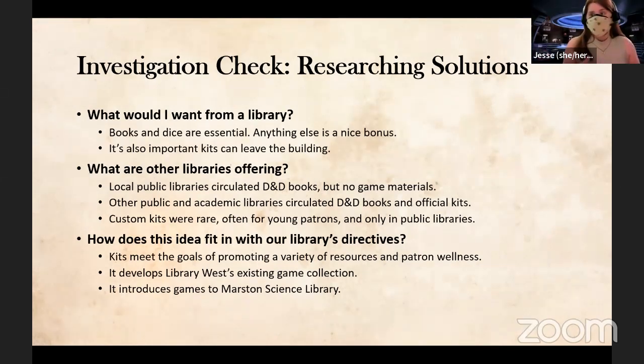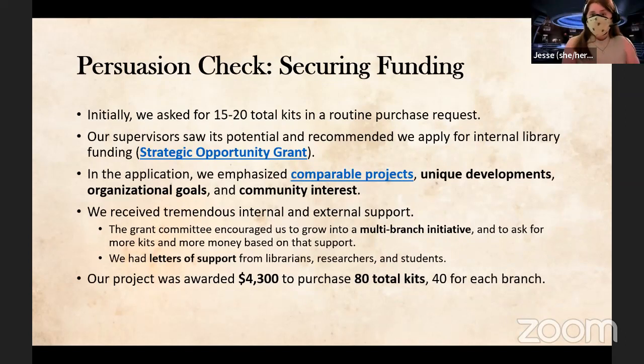Looking wider online and searching through WorldCat for what other libraries had to offer, we found custom kits like what I was imagining to be pretty rare. Most places circulate the official DnD starter or essentials kits. Our library has a set of directives, and any new project has to meet those directives. These kits fit very neatly because we already lend games, they focused on diversifying the types of games and resources for patrons, as well as promoting patron wellness.